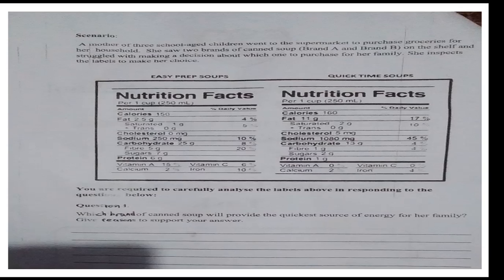So there are two labels, and I'm going to compare them to see which one is better — A or B tier. You are required to carefully analyze the labels above in responding to the questions below.